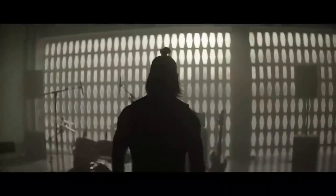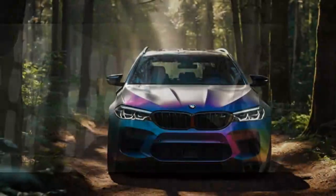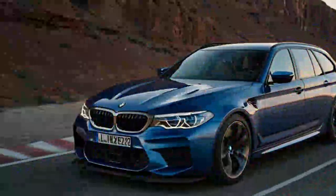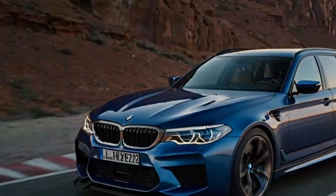The BMW M5 has reached its seventh generation, with three of those generations offering an M5 Touring variant. The 2025 BMW M5 Touring marks a historic debut in the U.S., as it's the first time this high-performance wagon has been available here. Credit goes to strong dealer and customer demand, which pushed BMW to bring it stateside right from the start, rather than introducing it midway through the generation.